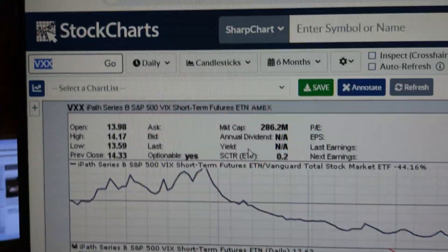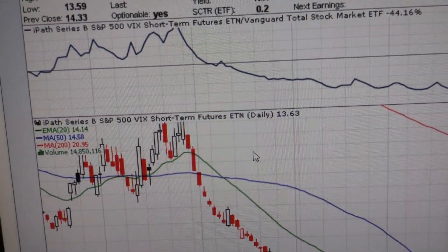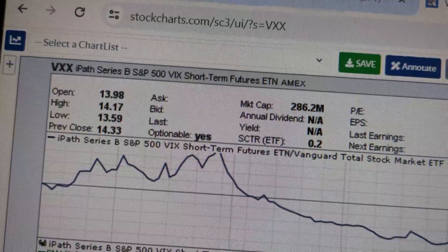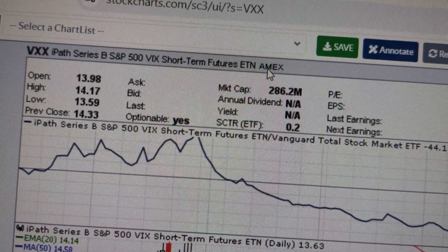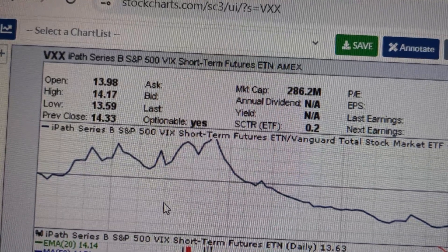So VXX — I don't think it's a good idea to buy it typically, because it goes down. It does have built-in decay, that's what you should know. I think there are other instruments like this — it's actually an ETN, not an ETF — that have some type of decay built in.